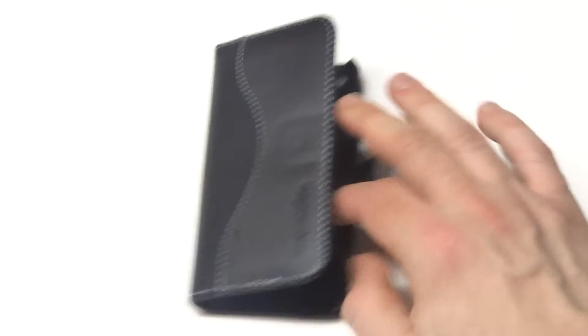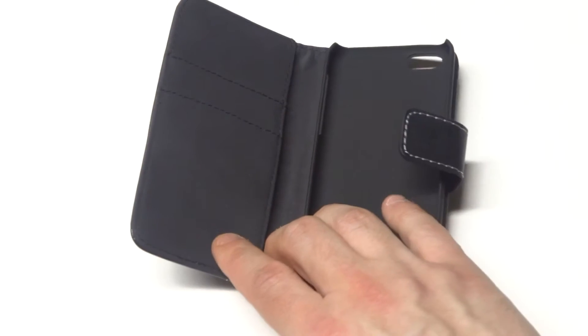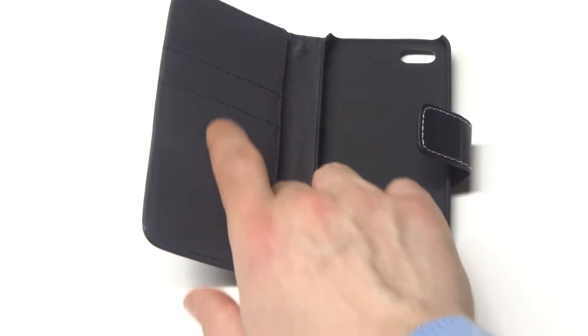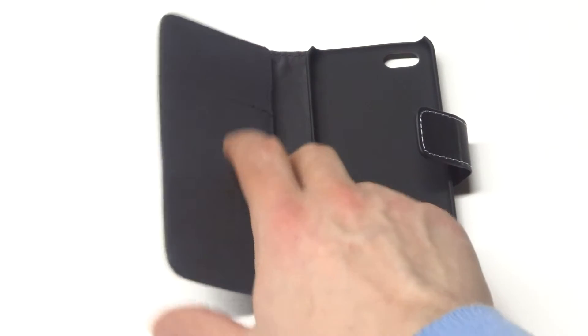So let's open this case up. When we open it up, it's going to have a built-in hard case. It's got a smooth matte finish, so it's going to fit your iPhone 5C perfectly and it's going to be nice and snug in there. It's got a microfiber interior with two credit card slots and a side pocket for cash.